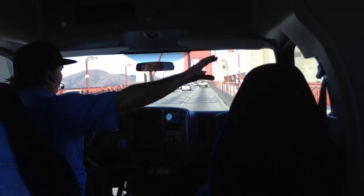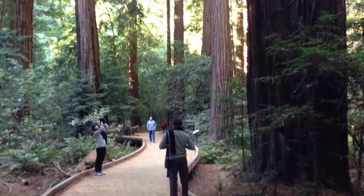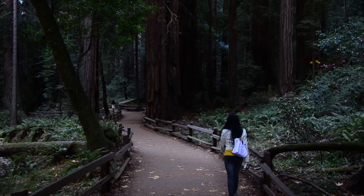From there we boarded the next tour, which took us across the Golden Gate Bridge into Muir Woods. In Muir Woods you can see giant redwood trees that get up to 2,000 years old and grow up to 100 meters tall. It's just gigantic walking through them, but it's really nice to have a walk through.